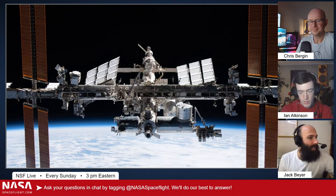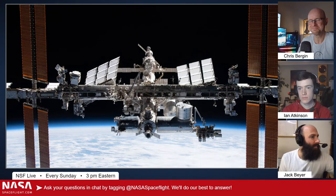Remy Turk, thank you for the support. James asks: is there any talk of retiring Soyuz in the future? Will Soyuz be flying 200 years from now?